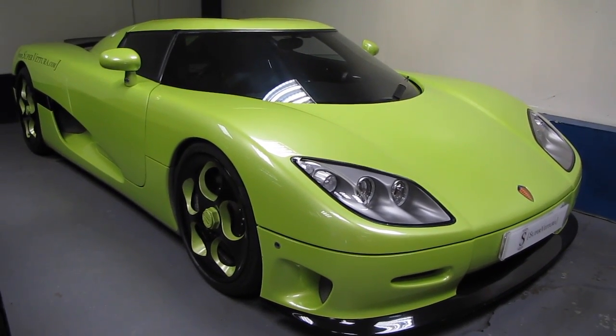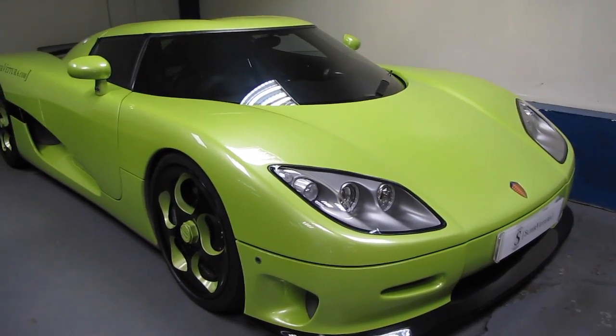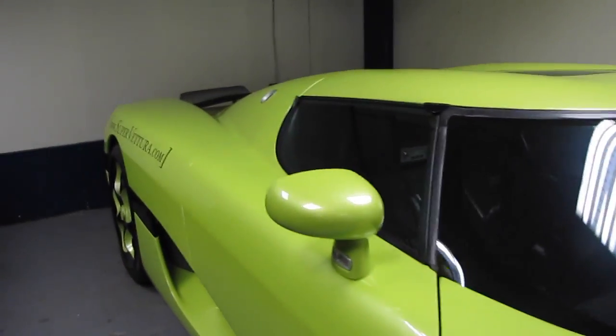I'm SupercarSpot3105 and today I'm up at SuperVatura in Sunningdale taking a look at this Koenigsegg CCR. This is a Koenigsegg CCR, it is a few years old, in this kind of pea green colour.